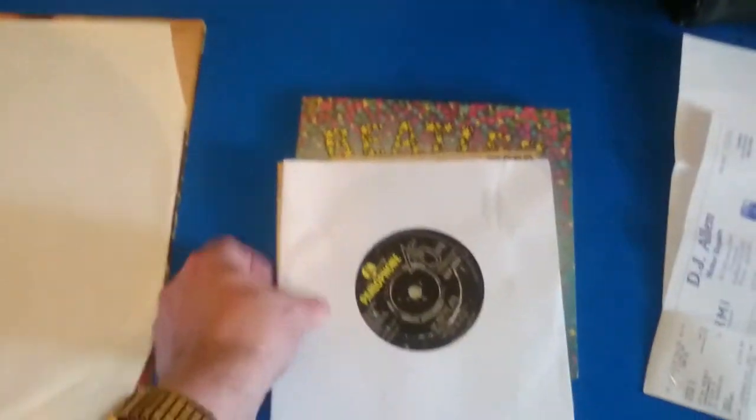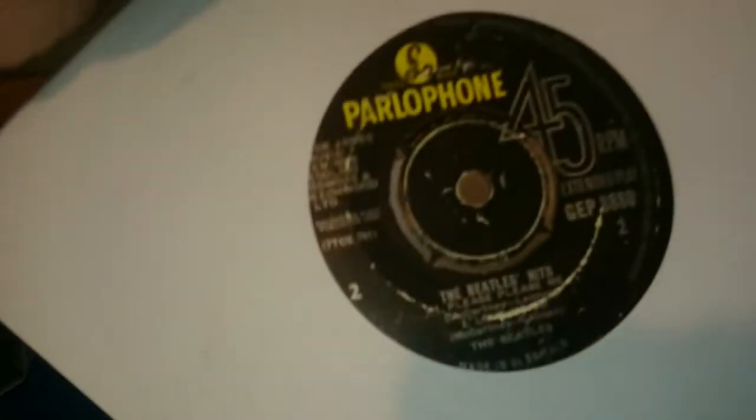Let me tell you what arrived today. I'm still quite a long way off getting all the albums, but arrived today is the Beatles Hits EP — Please Please Me, Love Me Do on that side, and From Me To You and Thank You Girl on the other side. That arrived today, good to have that one on board.